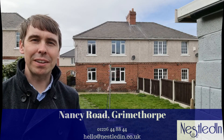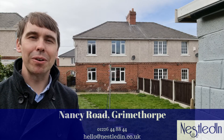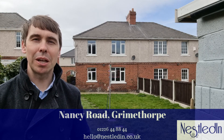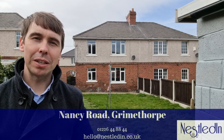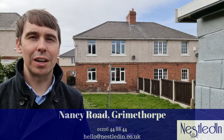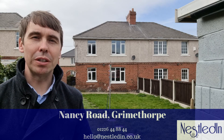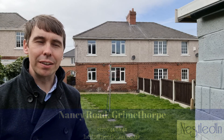Hi everyone, it's Steve from Nestled in Estate Agents and today you find me in Grimethorpe on Nancy Road. The property I'm about to show you around is this three bedroom semi-detached home which, as you can see from where I'm stood, has got such a good size rear garden. This one is presented to the market with no vendor chain. Let's go inside and take a look.